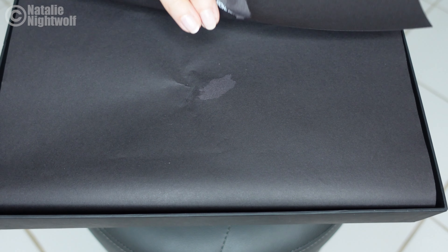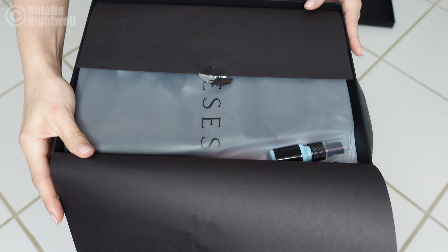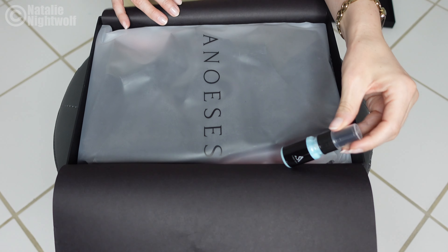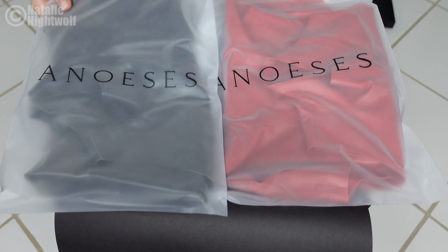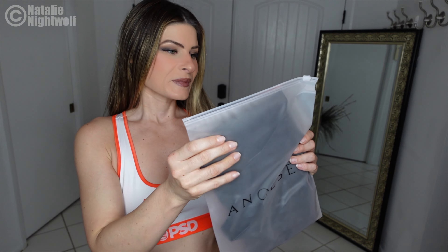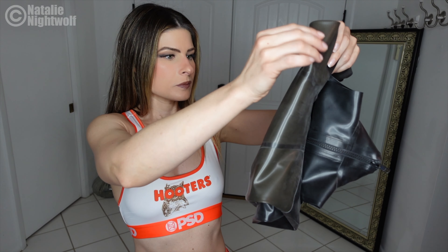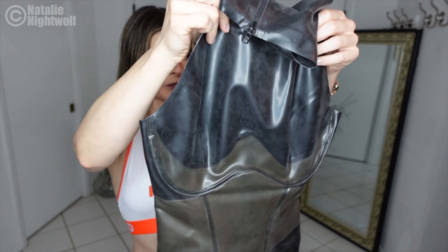What did we get? Oh my goodness. They threw in a little latex shine spray too — that's awesome. Oh my god, you guys, two items — you're gonna love these. This is beautiful. Okay, let me show you them. Let's open up this black outfit first. It's gonna be so freaking cool.